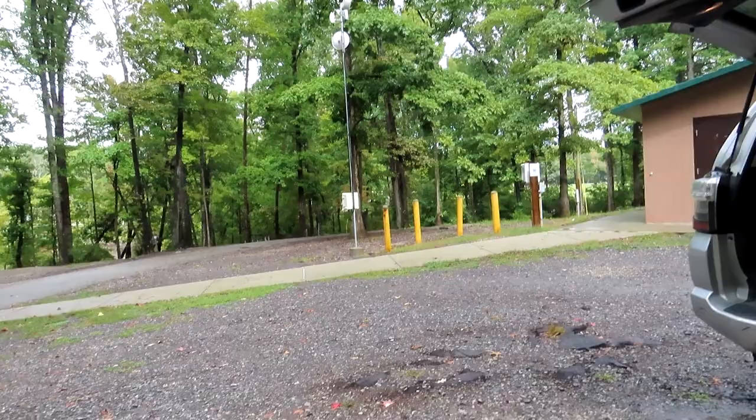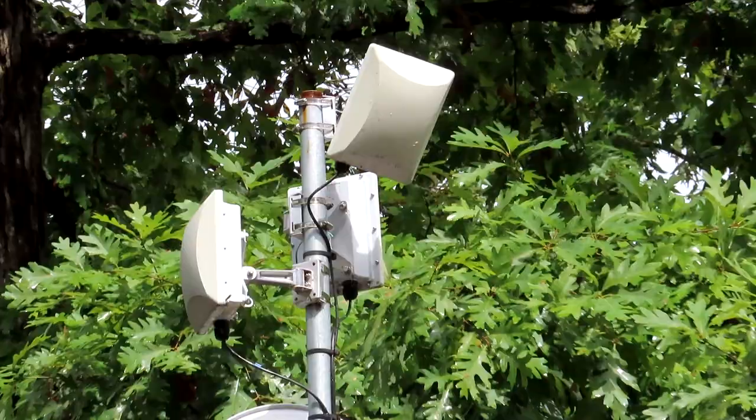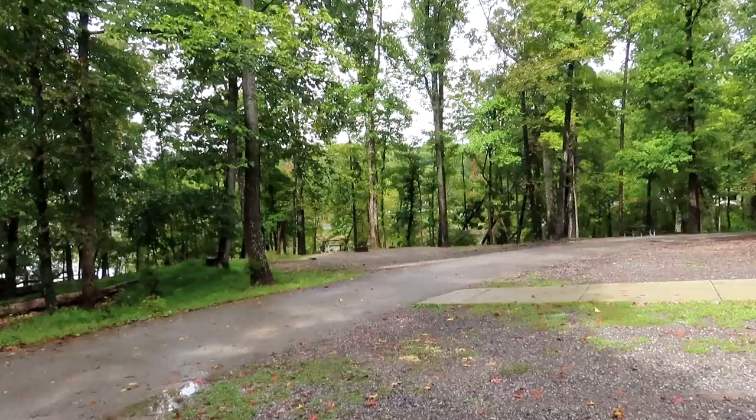Outside of the bathrooms in every campground loop they have one of these poles with a router on top, so they have incredibly good Wi-Fi. I couldn't get their reservation system to load, but if you've got a site nearby I imagine you've got a pretty good Wi-Fi connection.